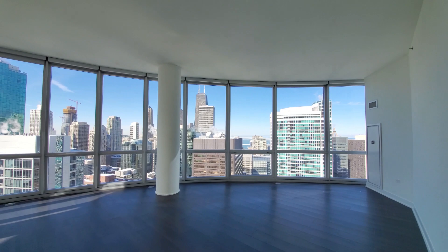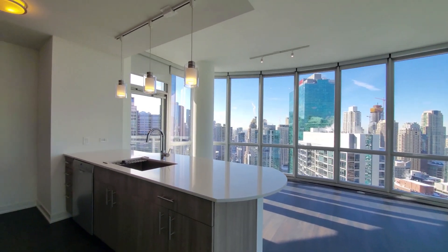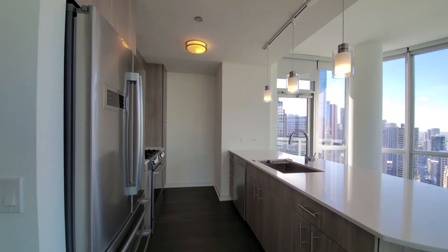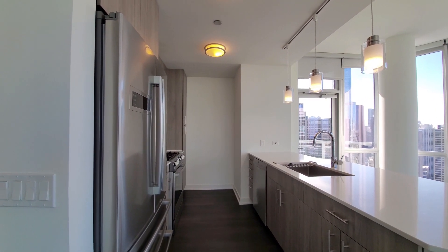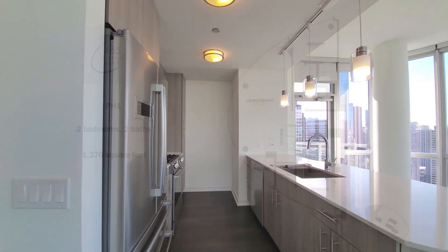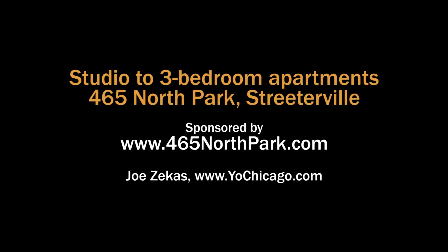This apartment has very dramatic views, upscale finishes, and is in a building with a great location and nearly an acre of amenities. This floor plan is available on floors 39 through 48. Head to 465 North Park's website to see more floor plans and near real-time rent and availability info.